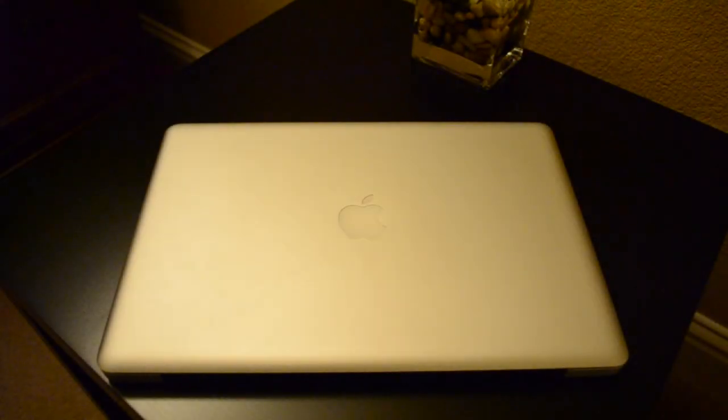Hey everyone, it's Wally from EverydayCarryBlog.com. A lot of people have been asking me to do an EDC video, so I thought I'd do one. So here it is.